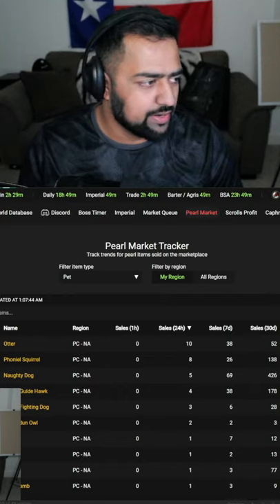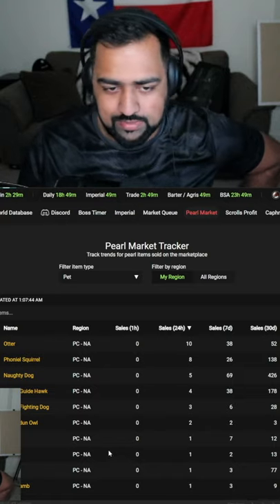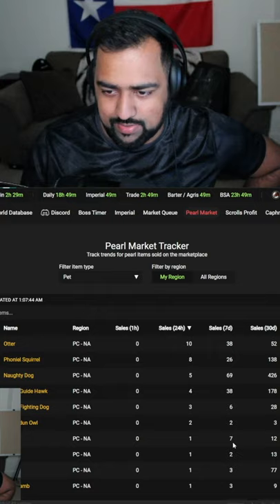To make it easier, you can go to valian.com, go to the Pearl market, set your region, and you can see all the items that were sold over the last one hour, 24 hours, seven days, and so on.